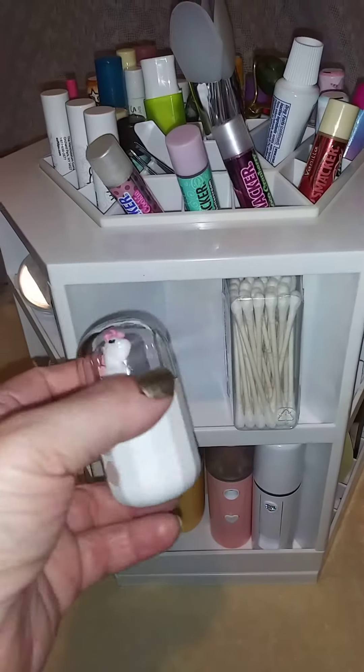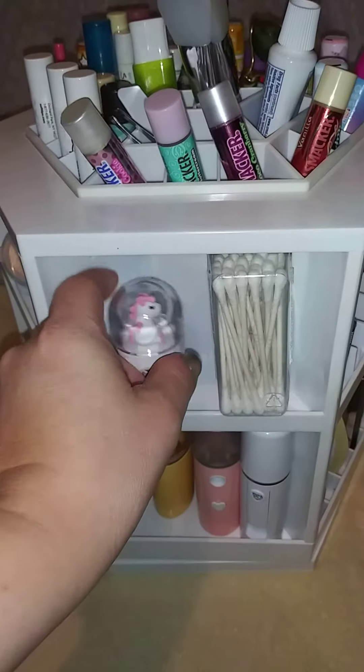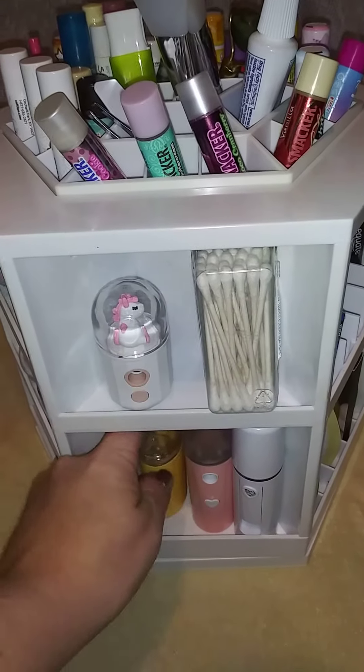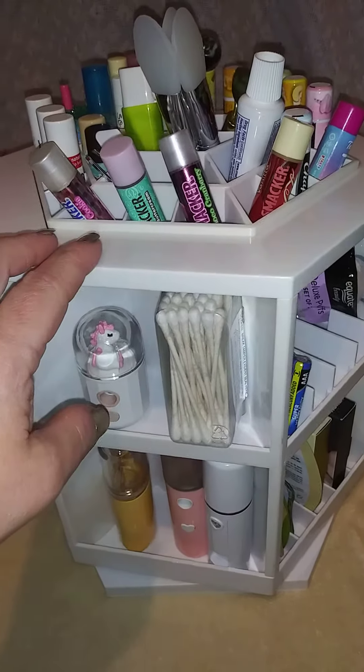This is my newest face mister right here — it's so stinking cute. Got some Q-tips. Got three more of my face misters. I did find my purple one recently, but it's too big to put in this.